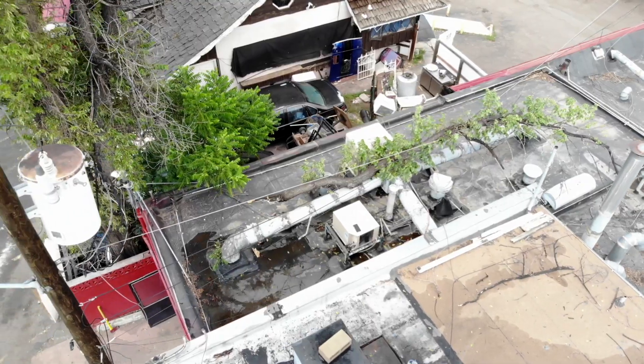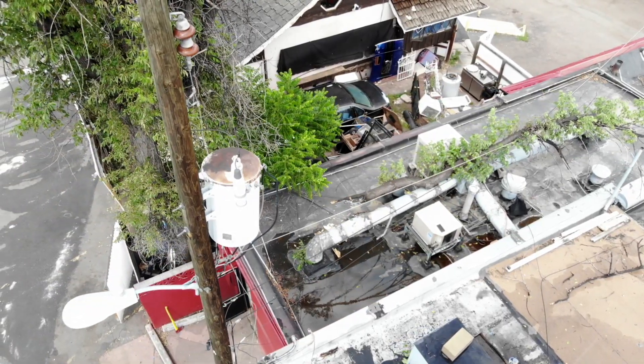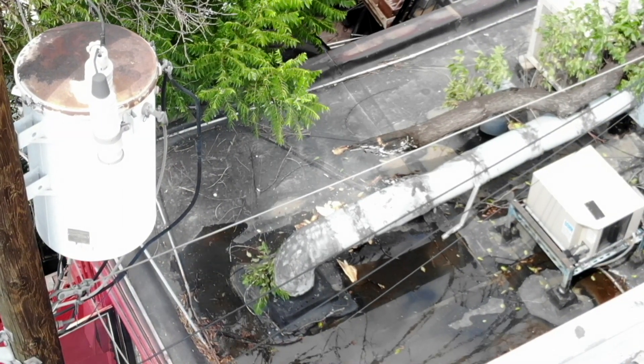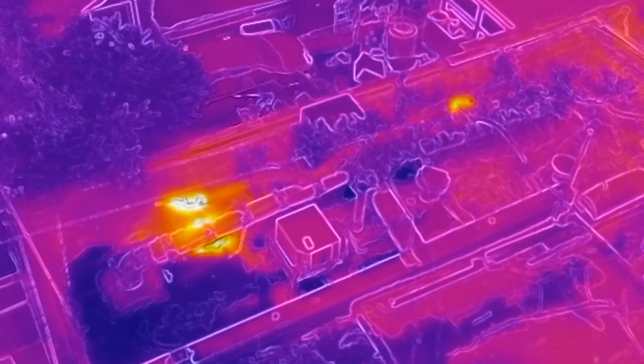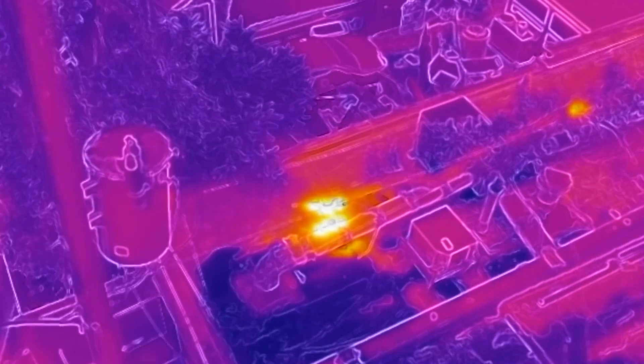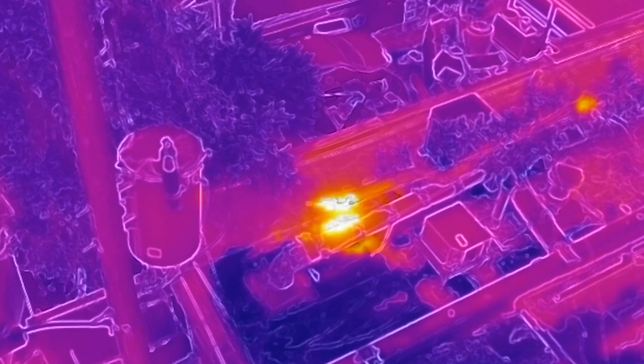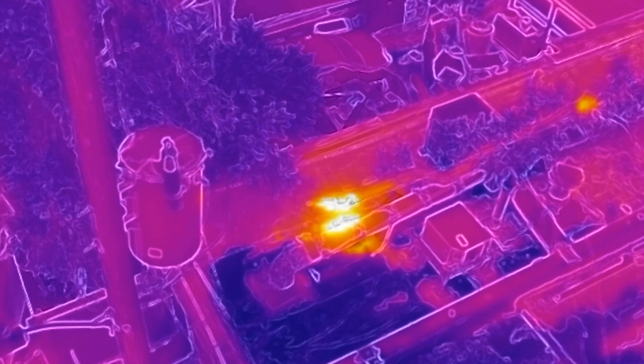That real-time intel can also help determine whether or not firefighters need to go in — or in this case, up. This fire was sparked by strong winds that pushed a large branch into a power line on the roof of a restaurant on Colfax. From the ground, you could see smoke and flames up on the roof. When we put the drone up and were able to visualize it, particularly with our infrared, we could see that a couple pieces of the tree were burning, but the roof of the building itself was not. Because of that, we didn't have to put any firefighters at risk to go up there and extinguish it. We were able to wait for XL Energy and not put anyone in peril.